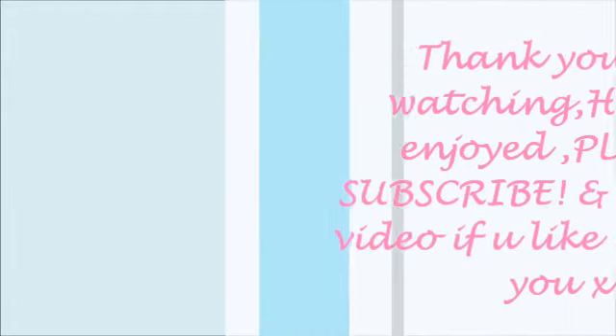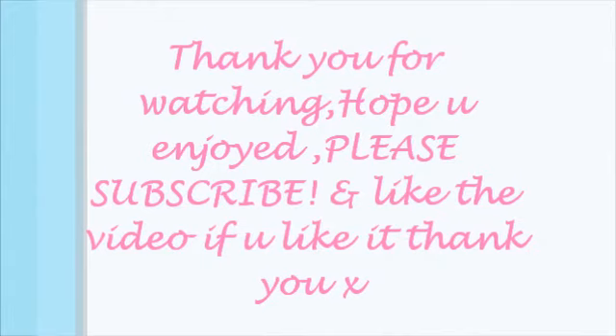So yeah, that was pretty much my November favourites. Hope you enjoyed this video. Sorry it's a bit short, but I hope you enjoy it. It might be a bit late going up but I do apologise. Anyway, thanks for watching. I'll put any links below in the description box. Please do like and subscribe to this channel — the subscribe button is below. Please like this video if you did enjoy it. Thanks for watching, I'll see you soon. Bye!